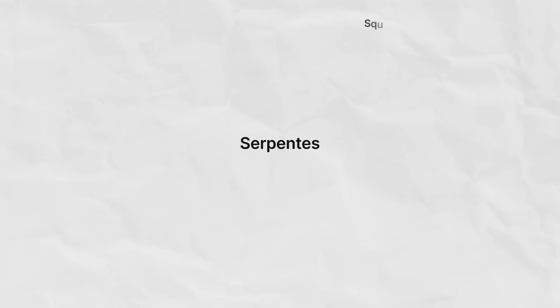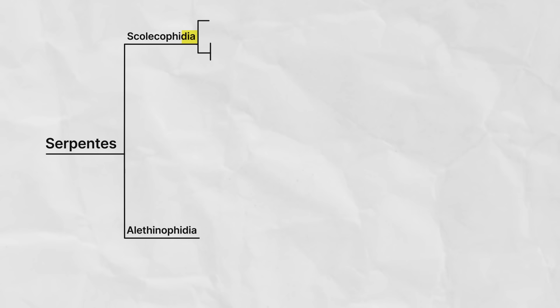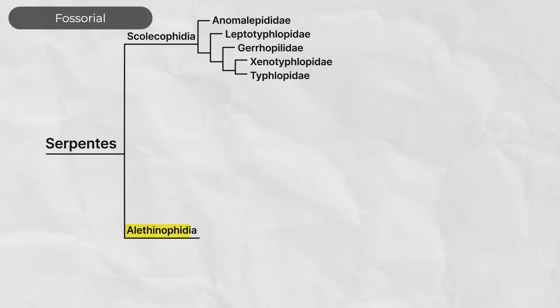The snakes, suborder Serpentes, are nested right in the middle of the lizards, which are in the order Squamata. The Serpentes are themselves divided into two large clades: the Scolecophidia and the Alethinophidia. The Scolecophidia contains five families of weird fossorial snakes, and the Alethinophidia contains all the rest of the snakes, including the ones that you can probably name. So let's start with the Scolecophidia, since it is a comparatively small and very weird group.